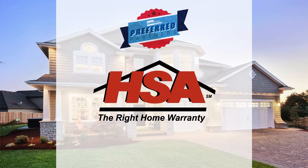Buyers and sellers alike are enjoying the peace of mind that comes with HSA — they're the warranty folks. Get the systems and the appliances covered, then you can relax and enjoy that peace of mind with HSA.